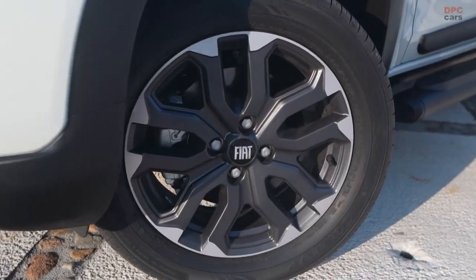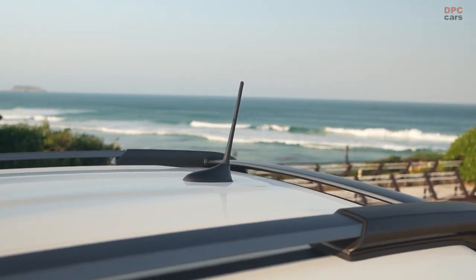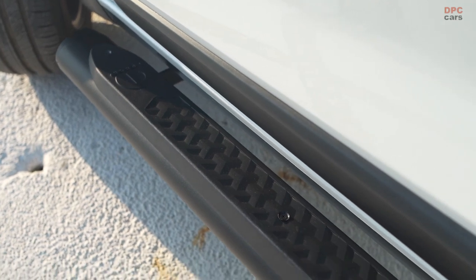The result is a robust power output of 130 horsepower on ethanol, or 125 horsepower on gasoline, and an impressive torque of 200 Newton meters.